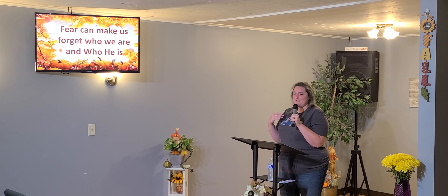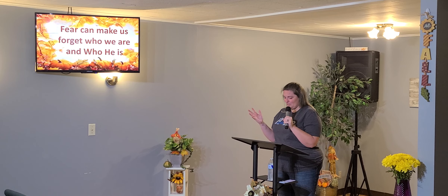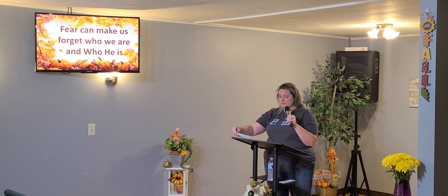My fear of failure, my fear of letting people down, my fear of not bouncing back — all of the big fears that come into everybody's mind when they try something — we forget that it's not up to us, it's not our work, it's his. And that's when fear can become detrimental.